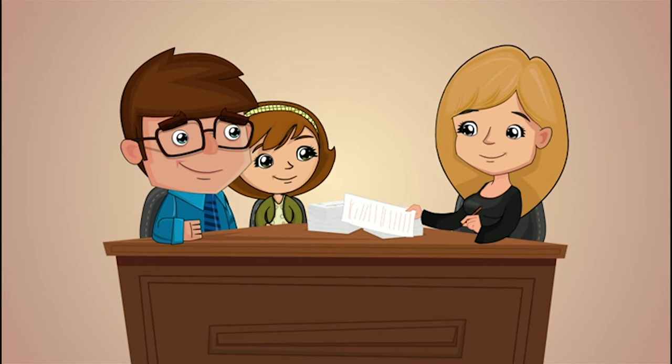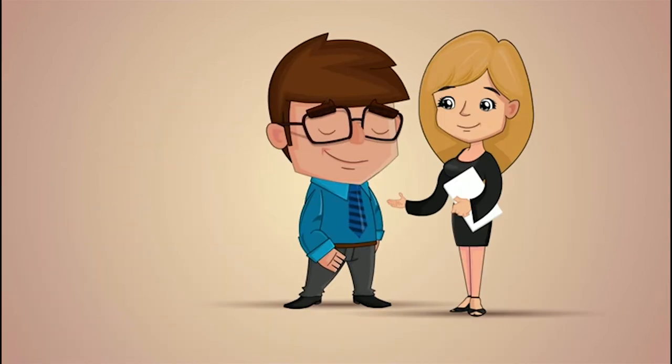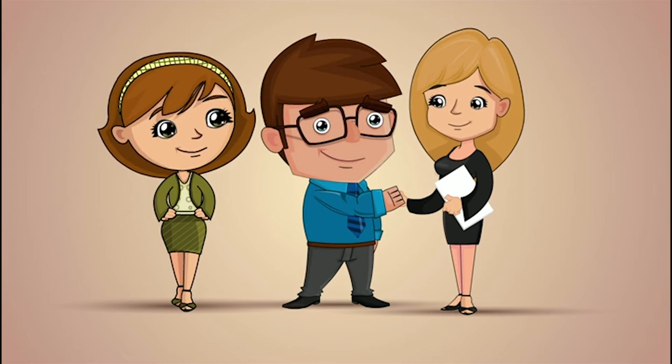Soon, the offers started rolling in. Now, the seller's agent did what agents do best — negotiated a sweet deal for Steve and Sally.